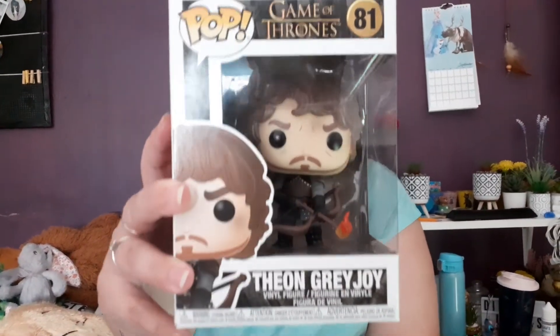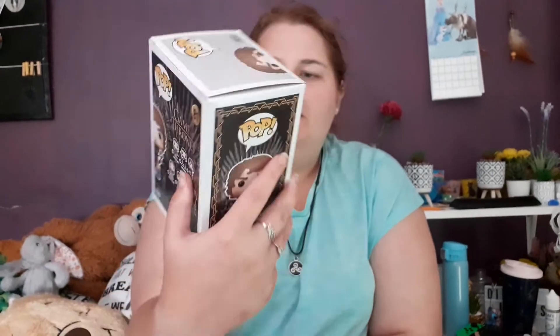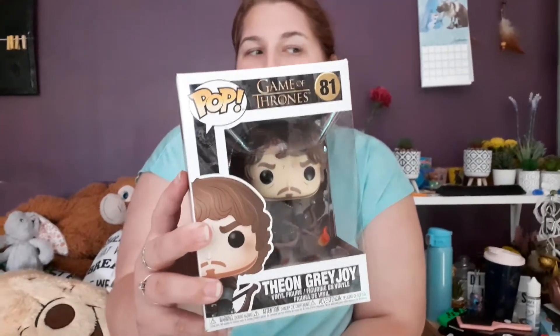Next one - Theon Greyjoy. Oh Jesus, we got a Game of Thrones one! I have no clue who he is, but it's a bearded guy with a flaming bow. We'll check up his character and see if it's someone we like. There's Jon Snow but I don't think there's anyone else we know, but anyway.